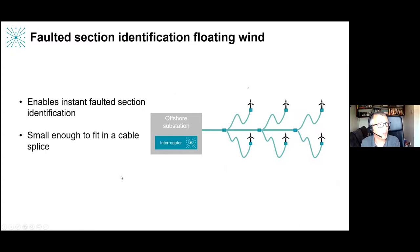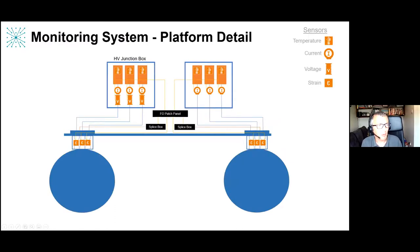For floating wind, as the industry looks at different array cable configurations, we have a system for immediately identifying which section has a fault. Because the technology is passive and small, it can fit into cable splices giving instantaneous fault location information. On the dynamic platform there's also a requirement for strain measurement, so we have strain measurements across the platform and where the array cable joins the platform, coupled with current and voltage measurements all on one system.